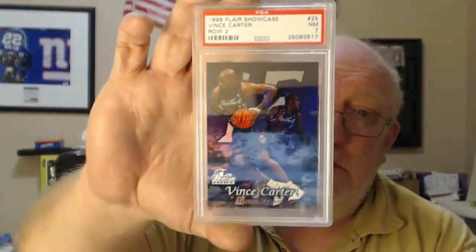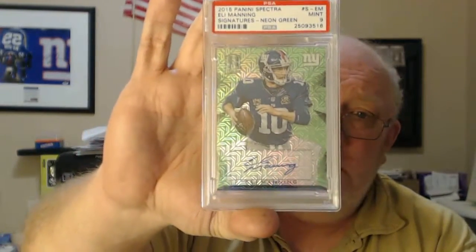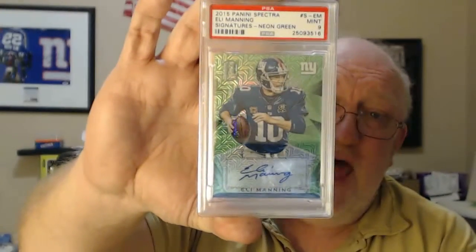PSA 7, Row 2 Vince Carter — I've got that one in an 8.5. And my Eli Manning Auto from Spectra got a PSA 9. Probably one of the only low-numbered Eli Manning cards I've got — this one's numbered 2 of 5. Got a PSA 9 on it. I'm happy with that.